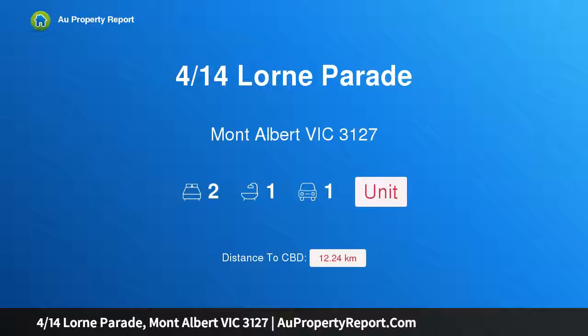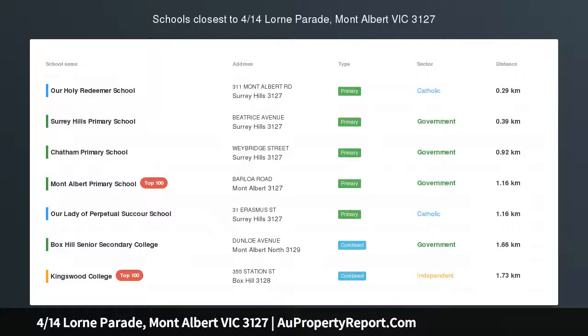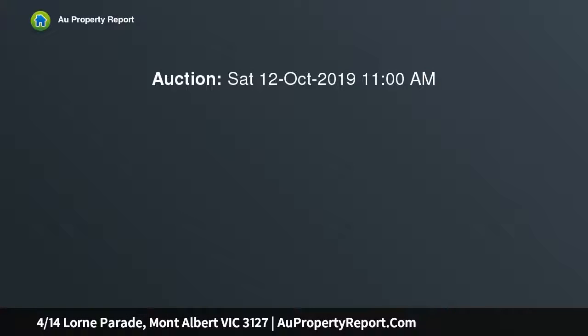I am glad to introduce the property at 14th Lawn Parade, Mont Albert, Victoria 3127. Piece of privacy in a perfect position — superbly serene and surprisingly secluded, this lovely villa unit sits at the rear of only four in a leafy pocket, a leisurely stroll to both Mont Albert and Surrey Hills village and trains.